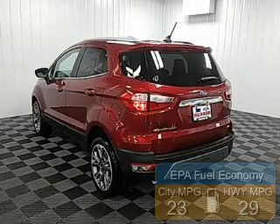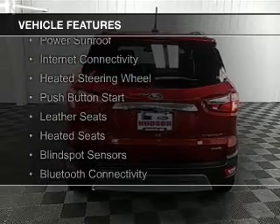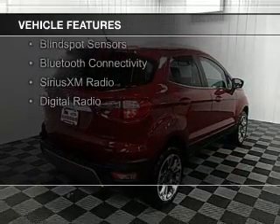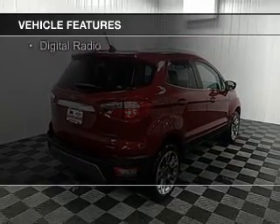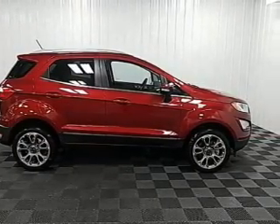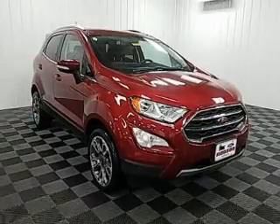The features include a power sunroof, heated steering wheel, push-button start, leather seats, heated seats, blind spot sensors, Bluetooth connectivity, Sirius XM satellite radio, and digital radio.